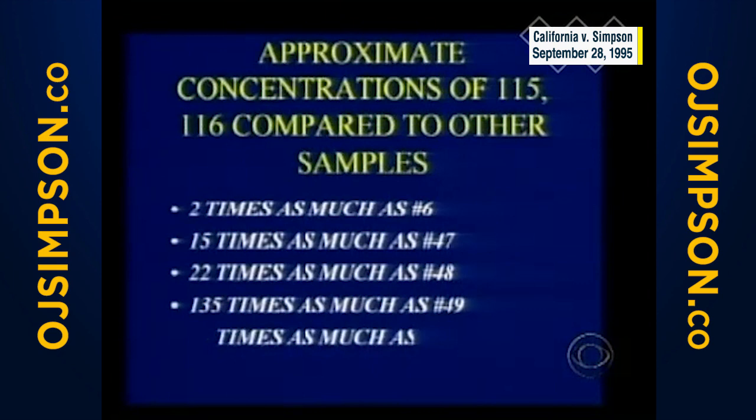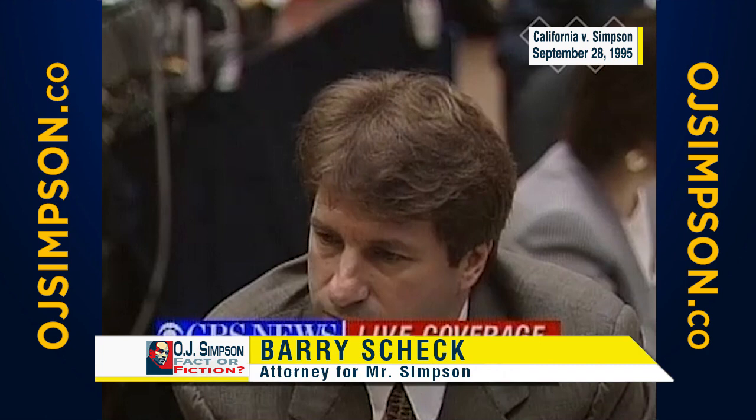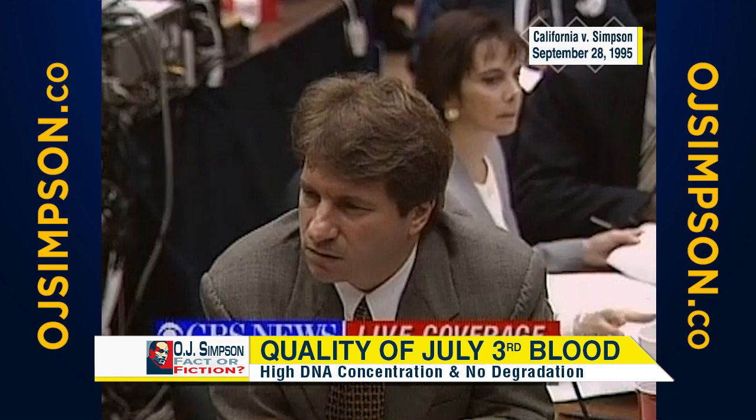Items 115 and 116 show 15 times as much DNA as item 47; 22 times as much as 48; 135 times as much as 49; 25 times as much as 50; 6 times as much as 52. This blood supposedly has been out there from June 12th to July 3rd. Sunlight degrades DNA. Moisture and bacteria degrade DNA. Why are these concentrations so much higher?